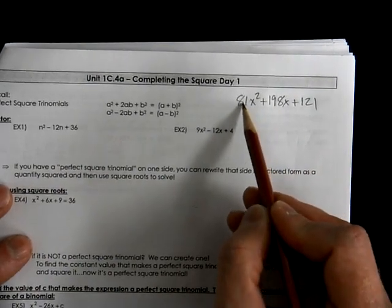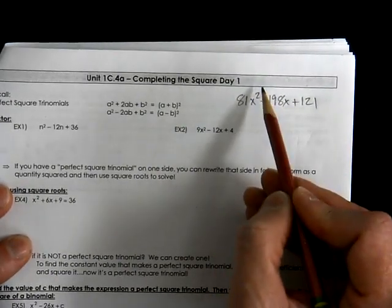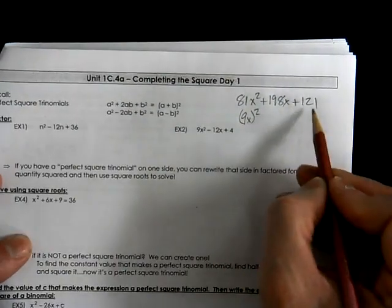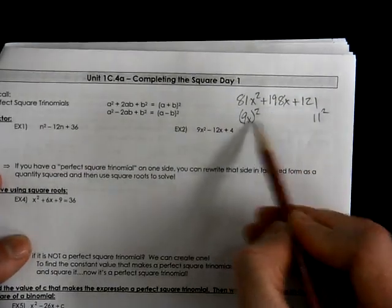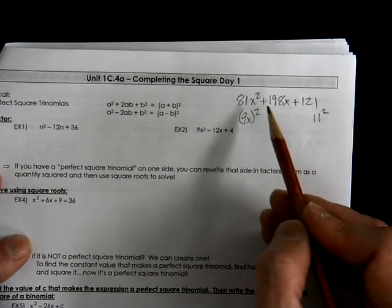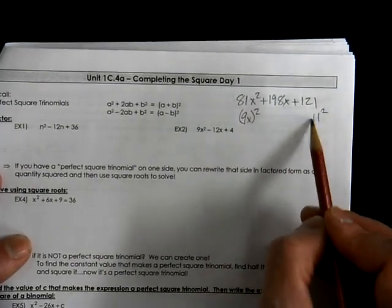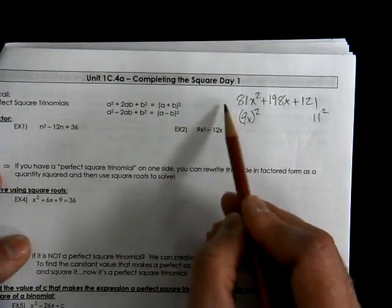So when we look at this one, we're trying to figure out: is this a perfect square? We often talk about whether you can take the square root of it, but I don't want to get that confused with actually taking the square root. Really, it's: is there a term that when you square it makes 81x²? Yes. Is there a term when you square it that makes 121? Yes. We can figure out those terms by simply taking the square root of both of those. We can't take the square root of the whole expression because it has pluses involved, but 9x squared makes 81x², and 11 squared makes 121.